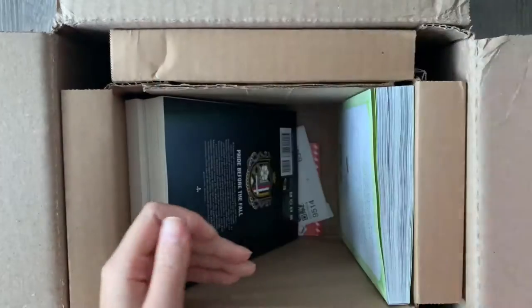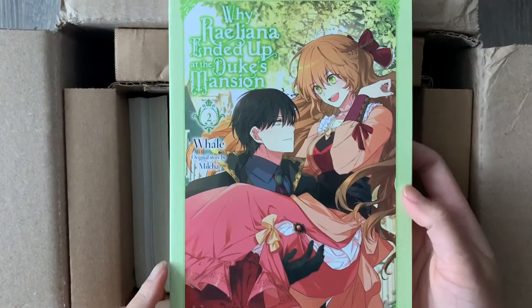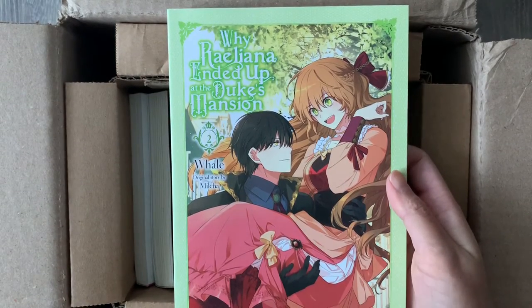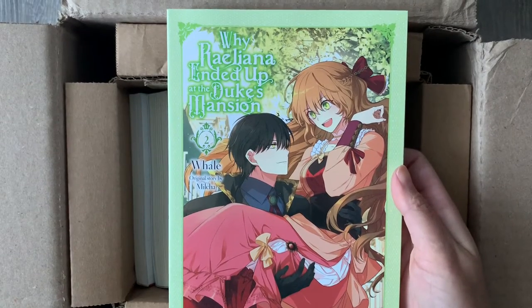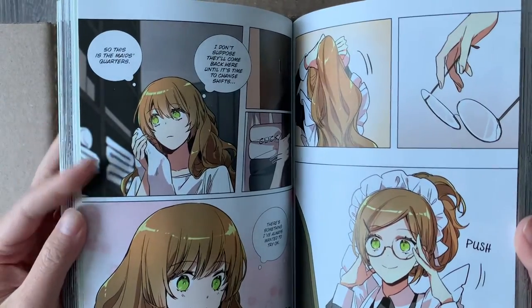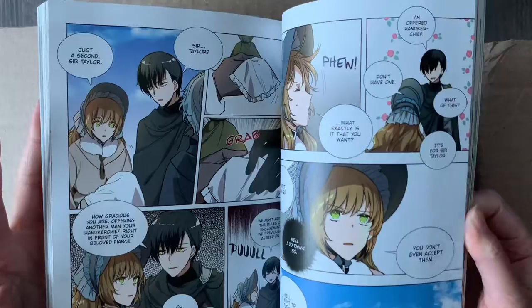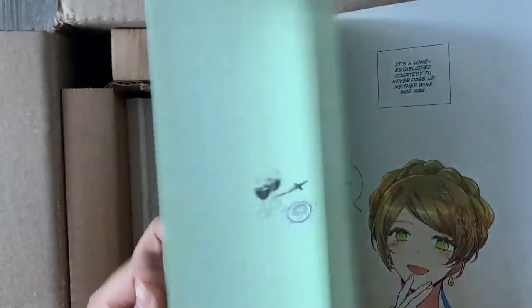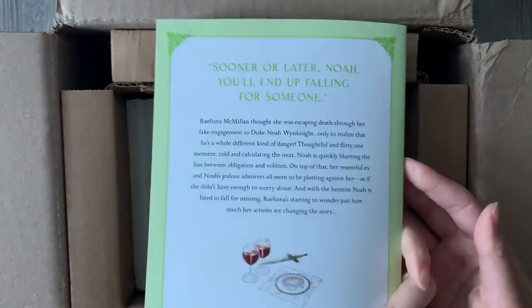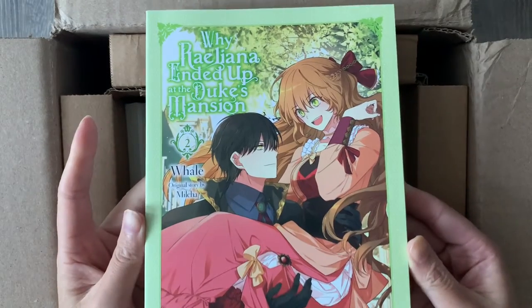Here we have another manhwa series — Why Raeliana Ended Up at the Duke's Mansion, volume two. Wow, this cover is so pretty. I love the green, I love the art. Raeliana and Noah are just the couple in Korean romance manhwa — definitely the standard. I love the relationship, and I'm so happy to pick this series up. Also, this series is getting an anime adaptation coming out next year. I saw the teaser and it looks so good. The VA for Noah sounds amazing. I was just so shook with the voice casting.